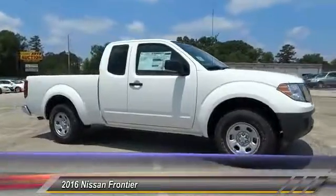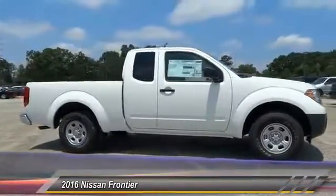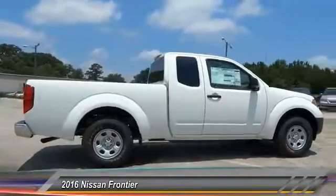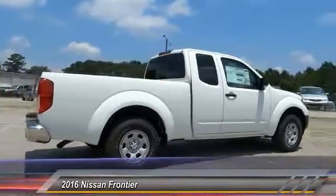2016 Frontier. The Nissan Frontier offers a full-length, fully boxed frame for strength, serious off-road capabilities, and a 5-star rating for side impact crash safety.